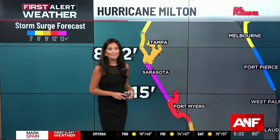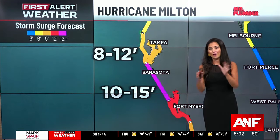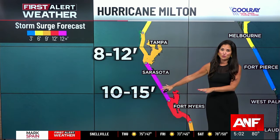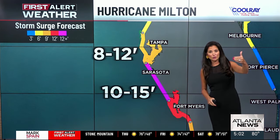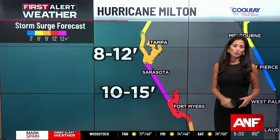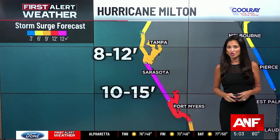Storm surge is one of my biggest concerns. You saw all the damage Helene produced — that was a storm surge in Tampa and St. Pete of four to eight feet. We are expecting a storm surge three times that as Milton moves in: 10 to 15 feet from Sarasota to Boca Grande, and an 8 to 12 foot storm surge over Tampa Bay. That's just part of the story — of course much more is associated with Milton. We'll talk more about impacts through the evening and what it could do to south Georgia coming up.